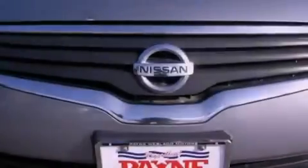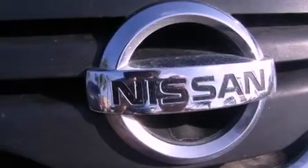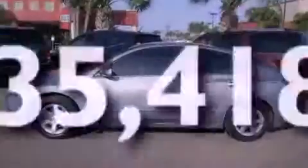Features include cruise control, full-power accessories, a rear window defroster, variable valve timing, tinted glass, an anti-lock braking system, side curtain airbags, and this vehicle has less than 36,000 miles.